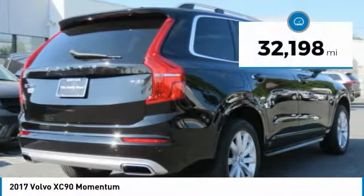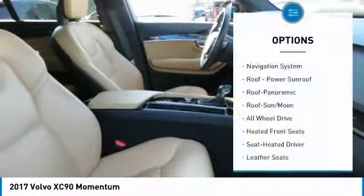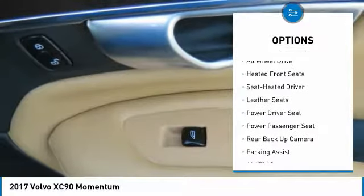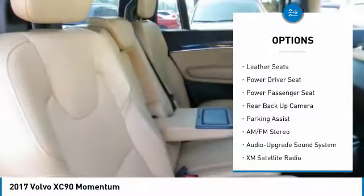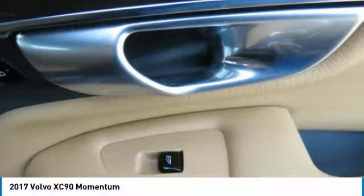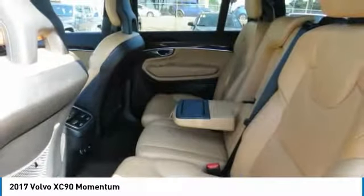This vehicle has less than 35,000 miles. Here are some of this vehicle's great options: traction control, navigation system, XM satellite radio, anti-lock braking system, backup camera, all-wheel drive, power passenger seat, Bluetooth wireless data link for hands-free phone, air conditioning, moonroof.